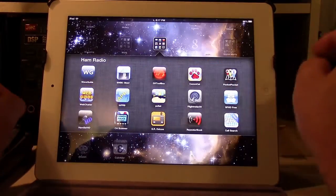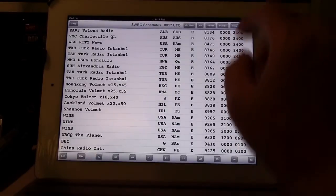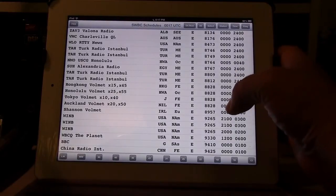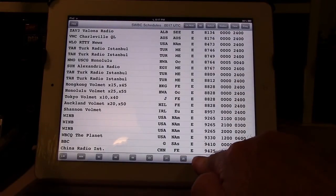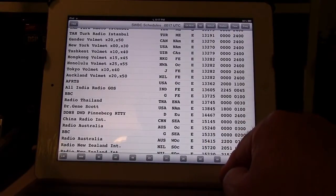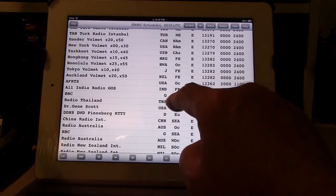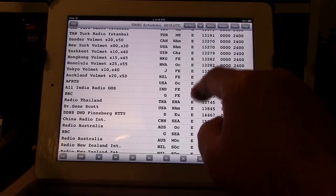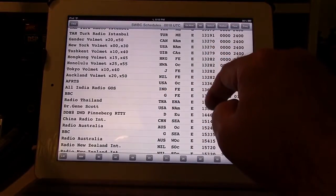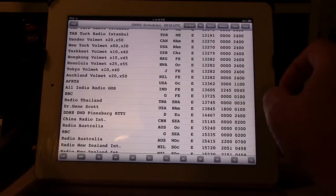I'm going to go into my SWBC Sked program from Black Cat. First thing you do is click the 'On Now' button so it only shows what's on right now, then click on the 22 meter band to see what's up there. Here are some of the stations we should be able to tune in, where they are, where they're beaming, the language, and the frequency with the time slot.